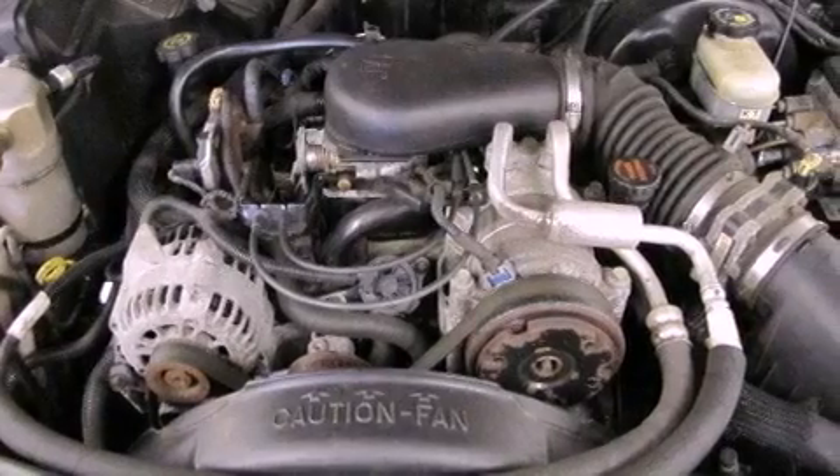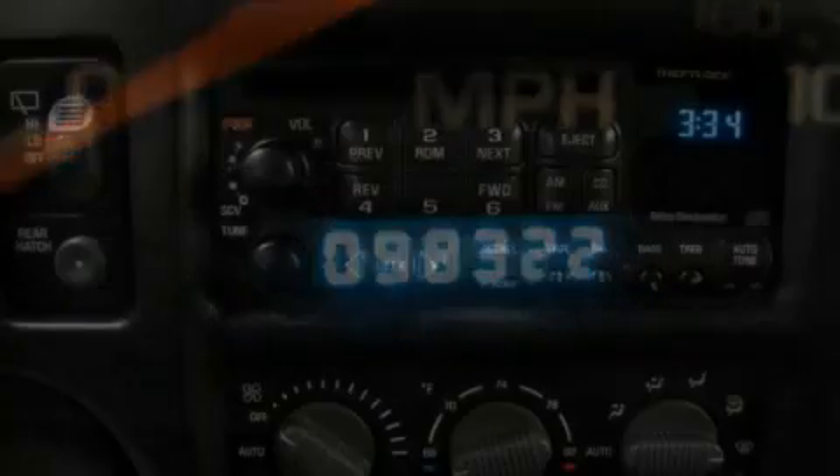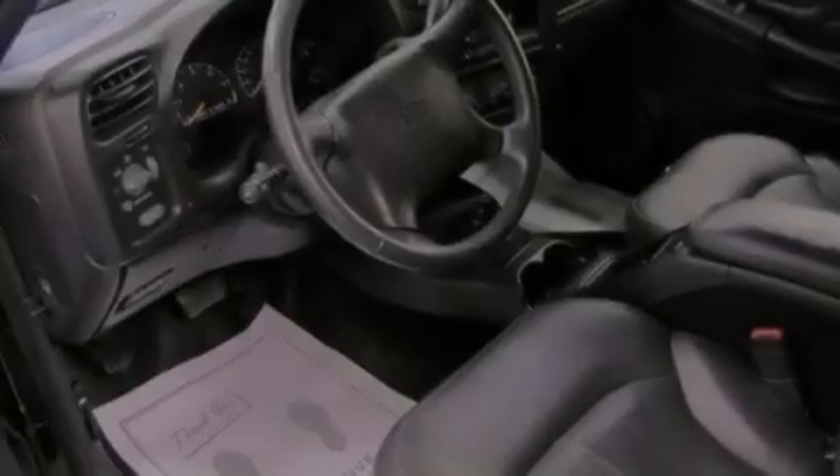Its top features include speed-sensitive volume controls, aluminum wheels, and many other features. Also included are a power driver's seat, air conditioning with automatic climate control, and heated side-view mirrors.